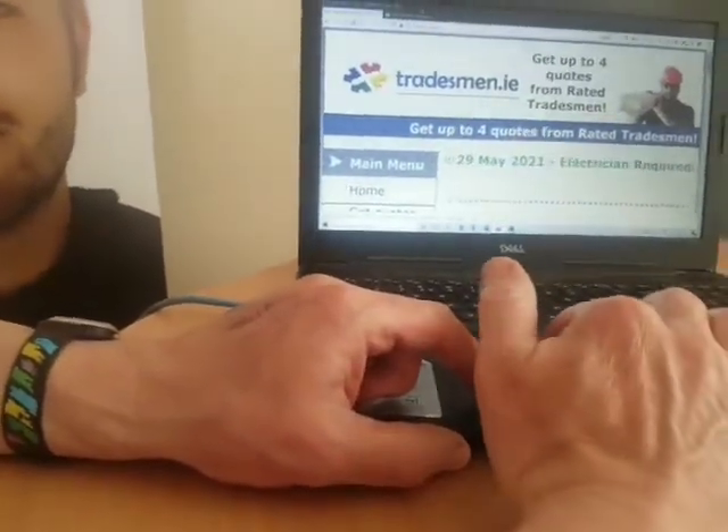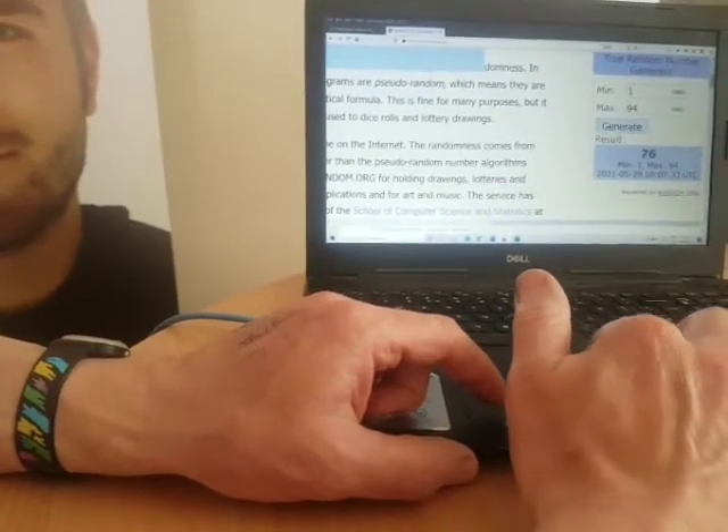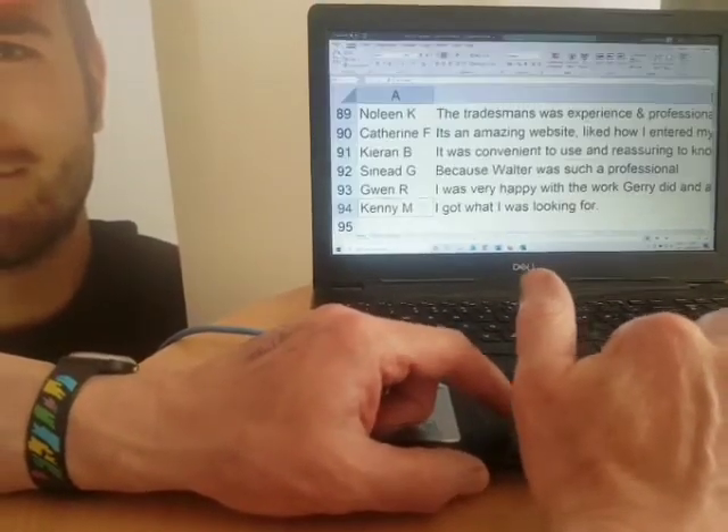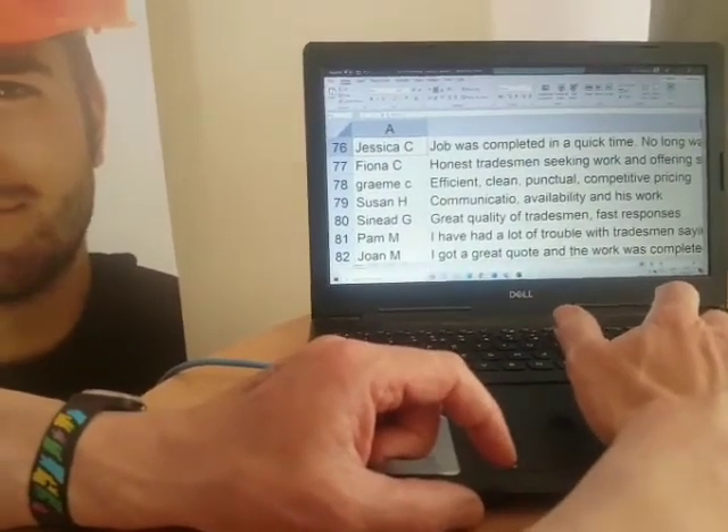Let's see who the second prize winner is. Second prize winner is number 76, and 76 is Jessica C.